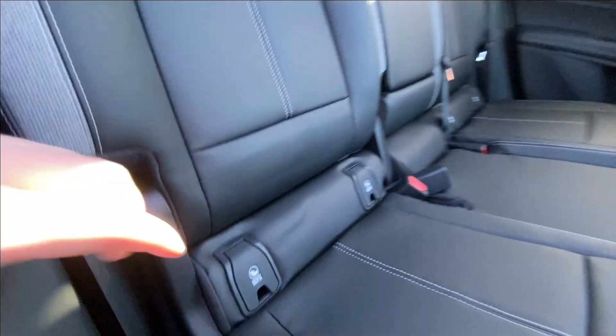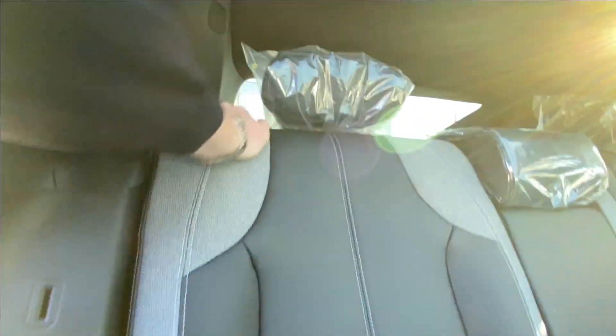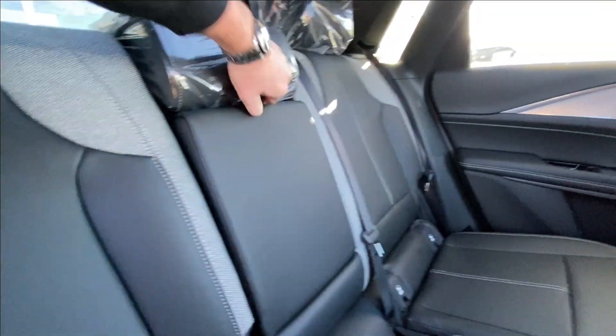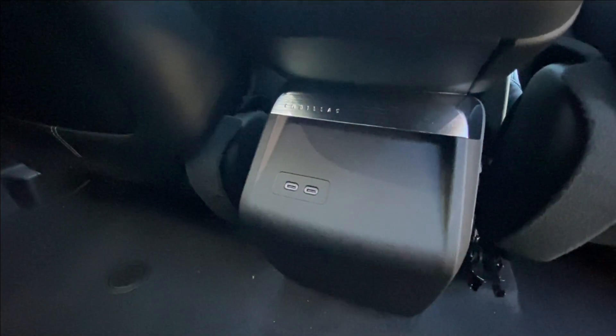Heading back inside the LYRIQ, the back seats are car seat ready and easily collapsible in a 60-40 split, allowing plenty of access to your trunk. Cupholders come down here in the middle, and here in the center console we have two USB-C charging ports.